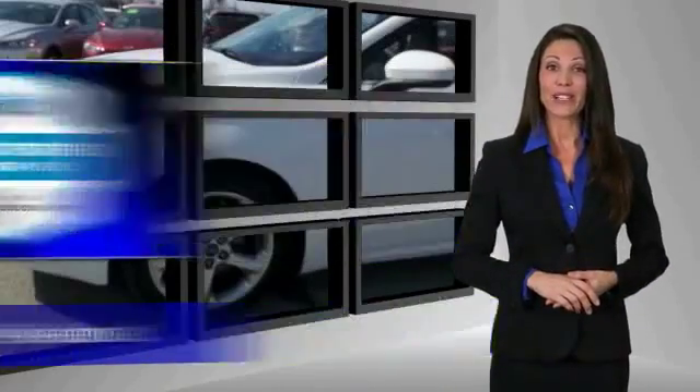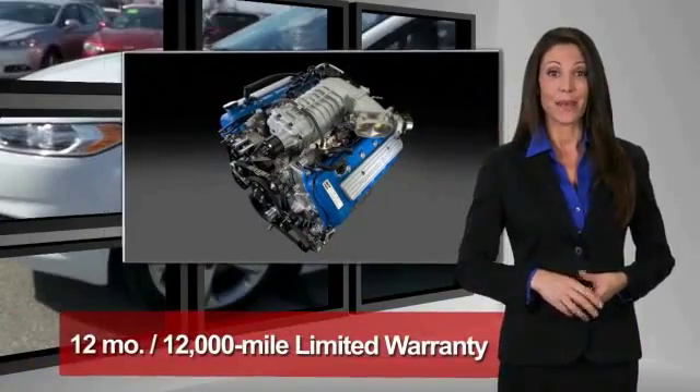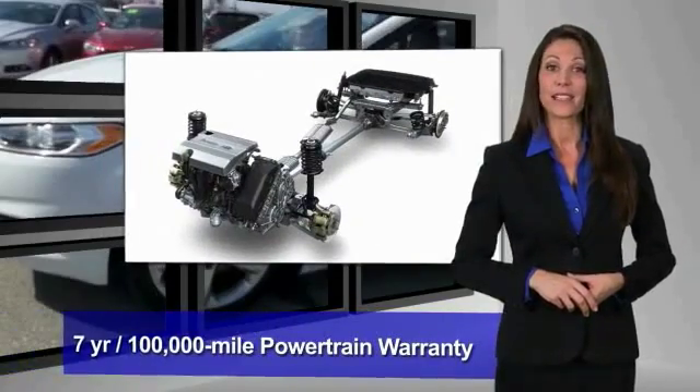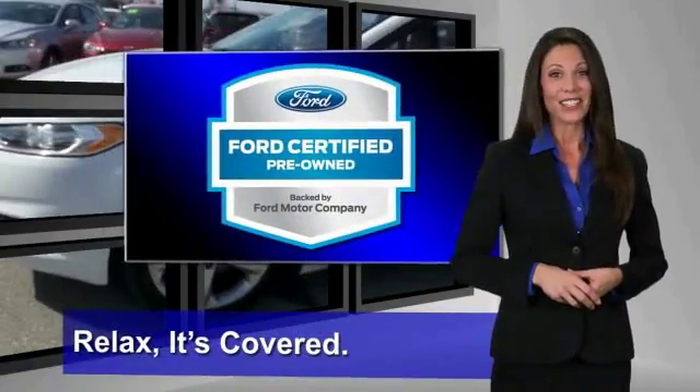Drive away with confidence. This Ford certified pre-owned vehicle has undergone a rigorous 172-point inspection by factory trained technicians — we notice everything. Enjoy the confidence of the comprehensive limited warranty that offers coverage on more than 500 components. Relax, it's covered.